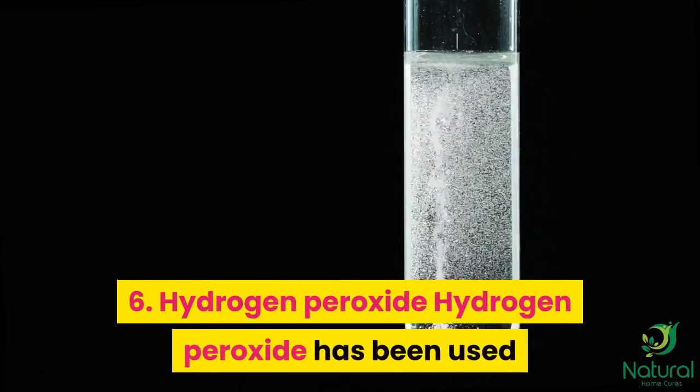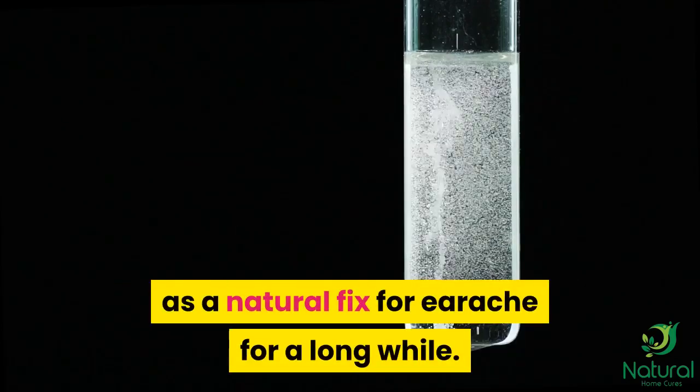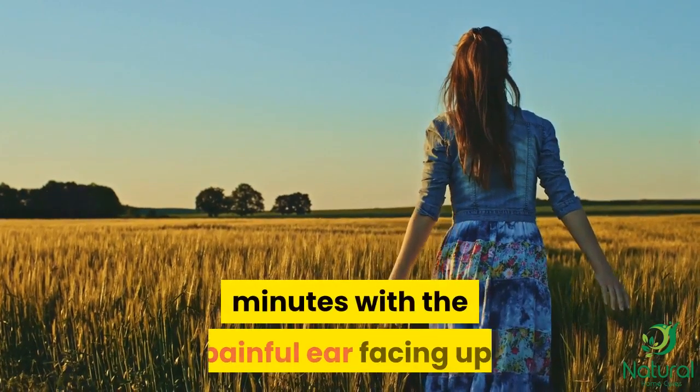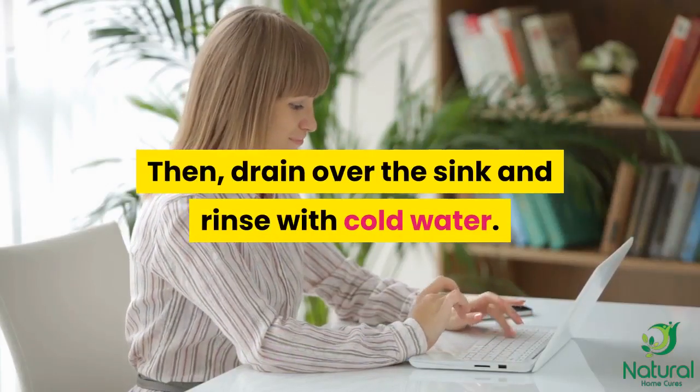6. Hydrogen peroxide. Hydrogen peroxide has been used as a natural fix for earache for a long while. Insert 5 to 10 drops, then lie on your side for around 10 minutes with the painful ear facing up. Then drain over the sink and rinse with cold water.